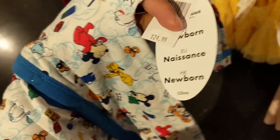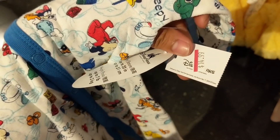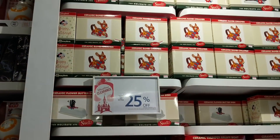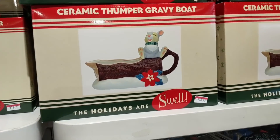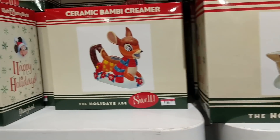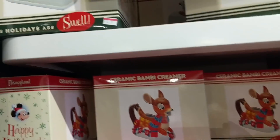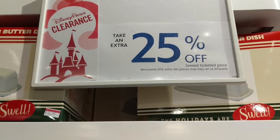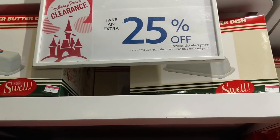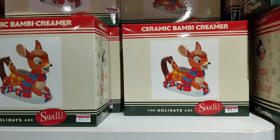This one was originally $24.99 and right now it's $15. They have all of these holiday Swell creamer sets - this one's $13.99, the Thumper Bambi one is $12.99, they also have the one with Flower for $12.99. The best part is 25% off on top of these prices, so $12.99 comes out to about $9.74.